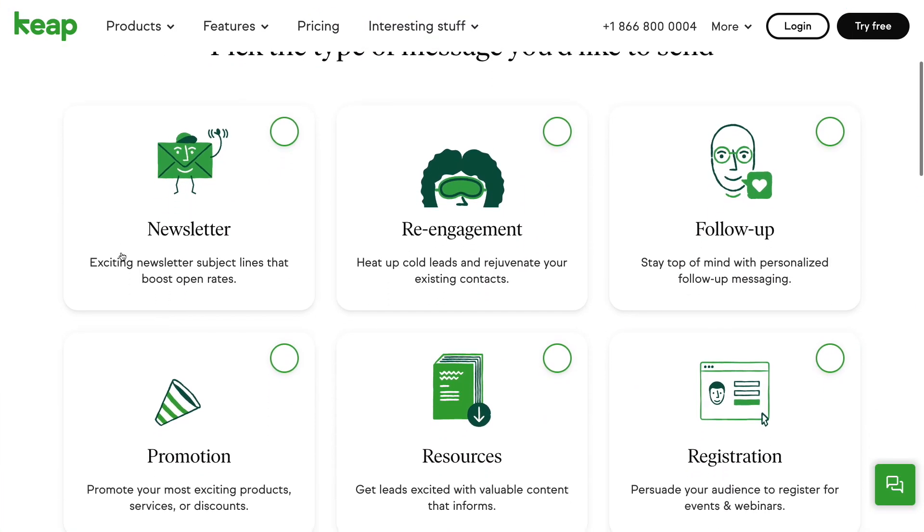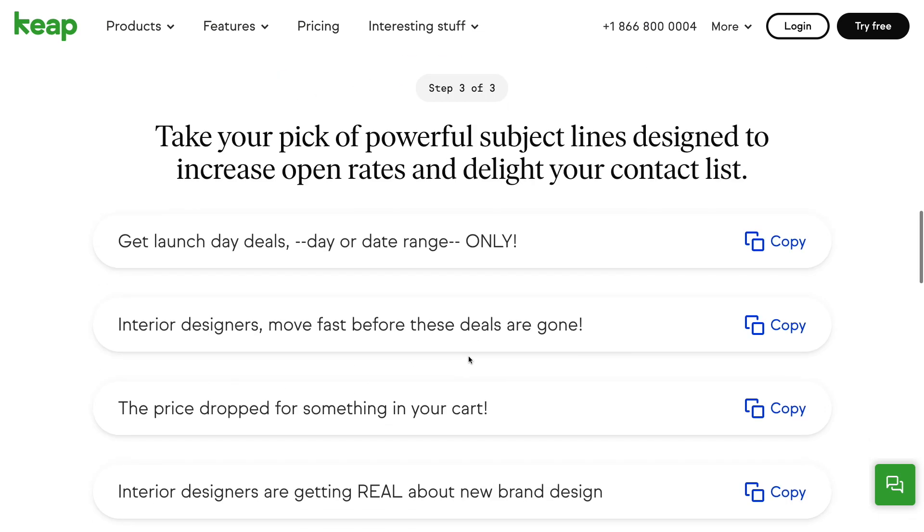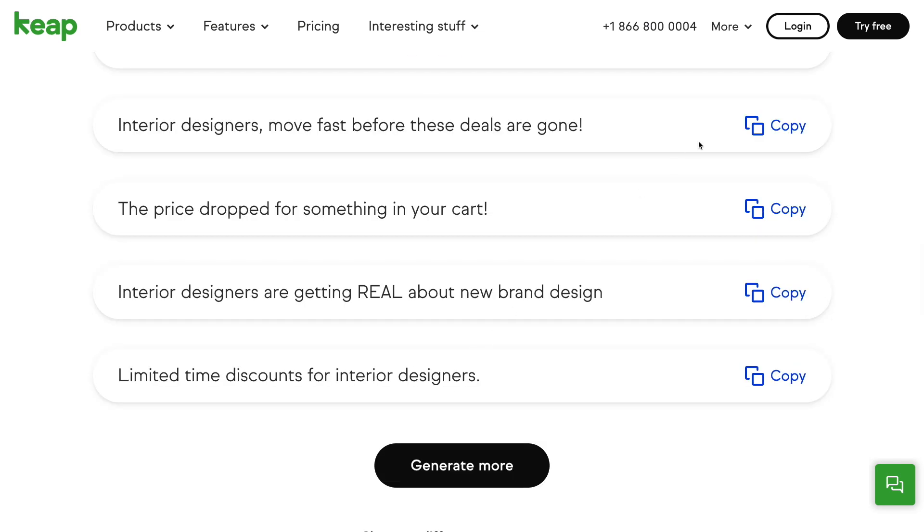First is a tool designed to help you get your emails opened. It's called our email subject line generator and it does exactly what the name implies. Simply select the type of message you plan to send, details on who is getting the message, and that's it. You can then select from various subject lines to use in your email to help maximize open rates. And the best part is it's free. Follow the link in the description of this video.